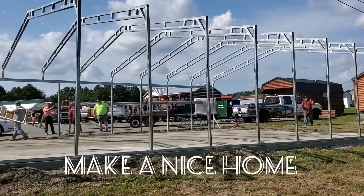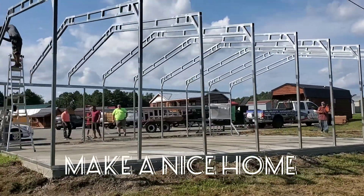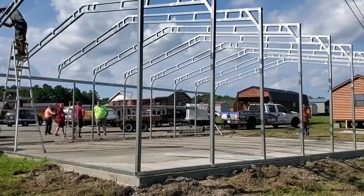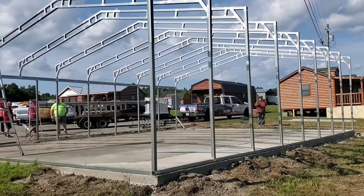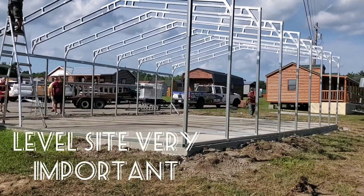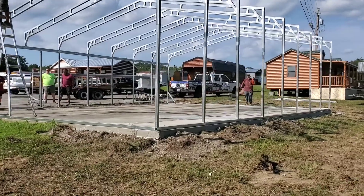This office is going to be an office for us and it's going to be insulated. So if you're in the market for a commercial structure, definitely give us a call. There's a number on this video and we'll get back in touch with you.